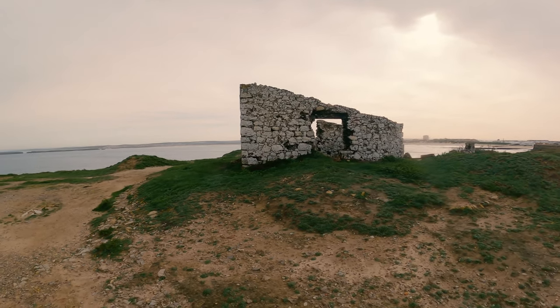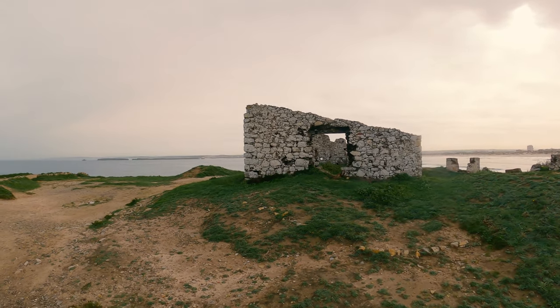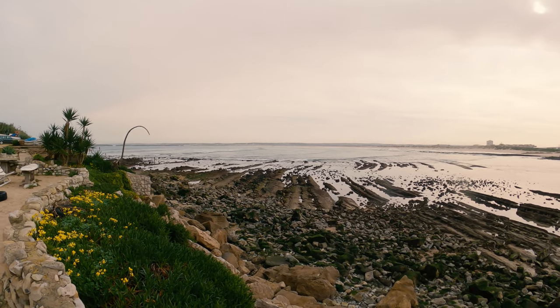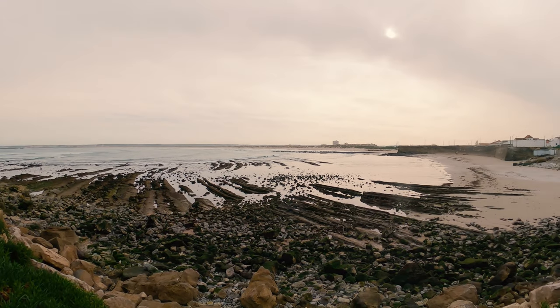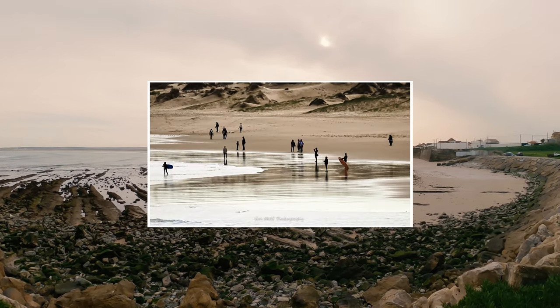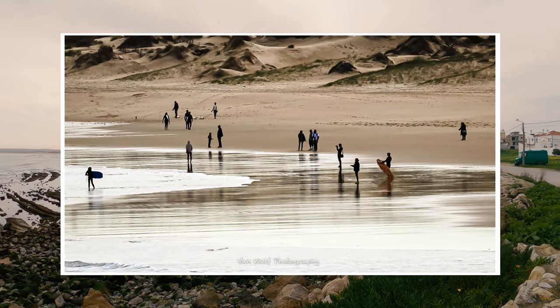This next beach is quite interesting because it was used by surfers and paddle boarders. It seemed to be a little bit more sheltered and therefore not quite as difficult, so you would say that this would be a good place to start surfing — a place that's designed for you to learn to surf.